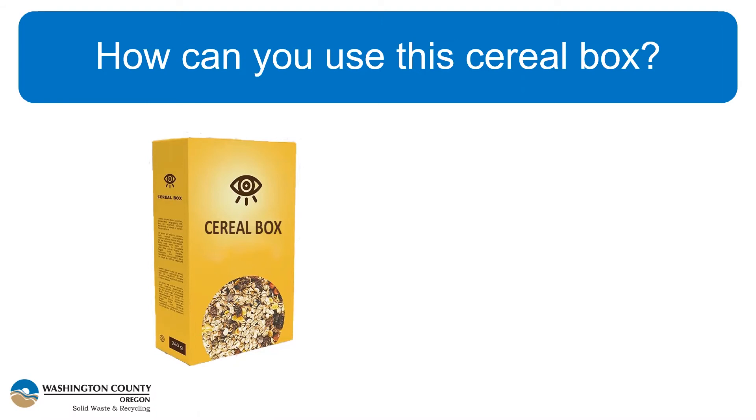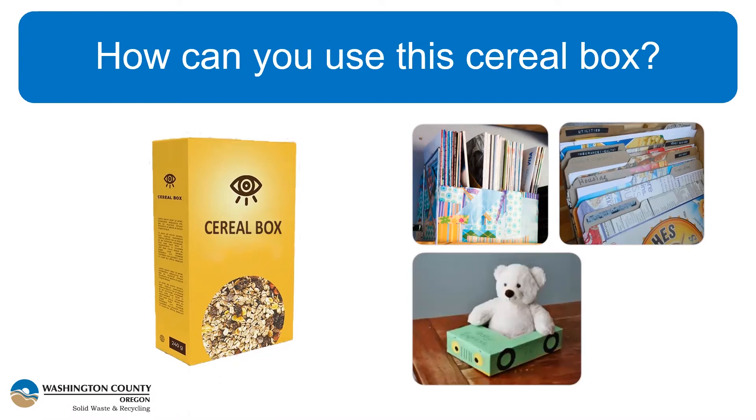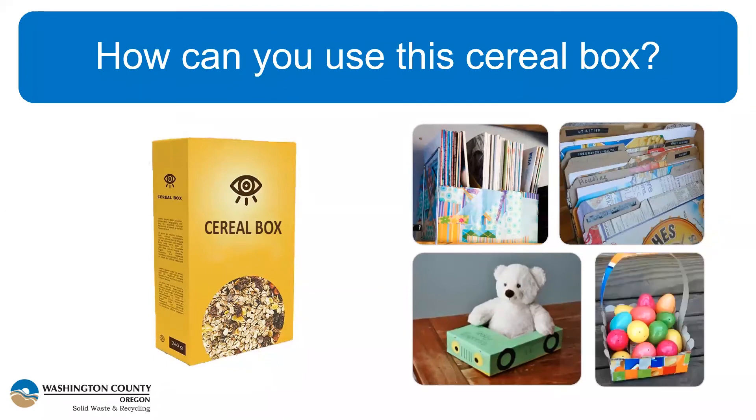We've got a couple of repurposing ideas already lined up. We can use the box shape — it's perfectly suited for magazines, the shape and size work perfectly. It's got that rigidity like folders, so instead of heading to the office supply store, you can just use cereal boxes or other paperboard boxes. We also have a creative repurpose from a kid who made it into a little car, and very seasonally, it's been woven into an Easter basket. The idea is, instead of heading to the dollar store to find some of these things, just use what you already have — whatever's already been brought into your house.